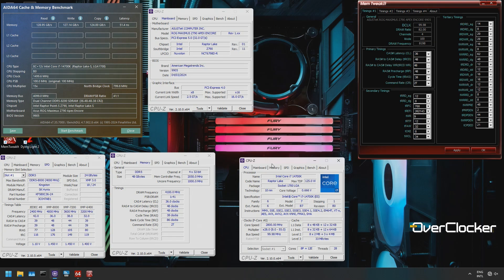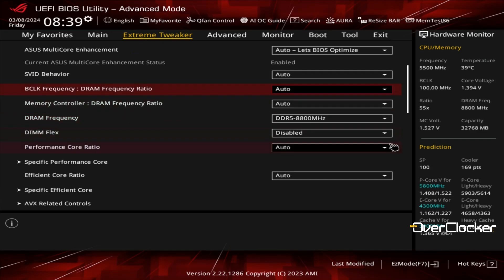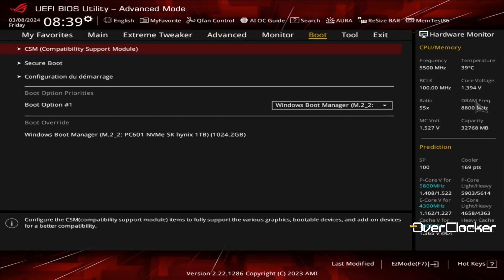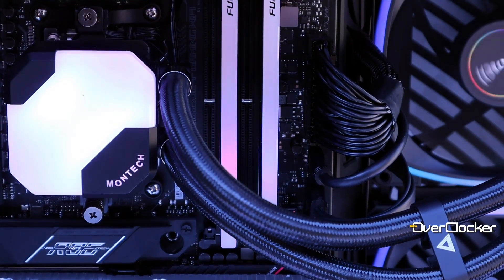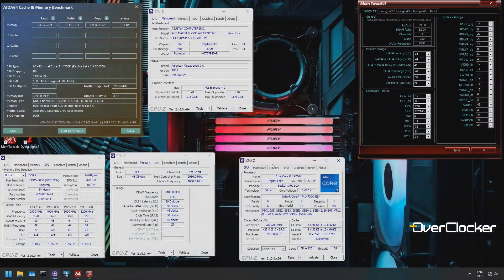I have many reasons to believe that this memory can do 8600 or 8800 plus no problem. However, I neither have an AMD board capable of this yet, nor an Intel CPU with an IMC up to the task. That shouldn't deter you though, because CL36-8200 is very fast, and much like DDR5-5800 CL26, you can do it at the factory default 1.45 volts.